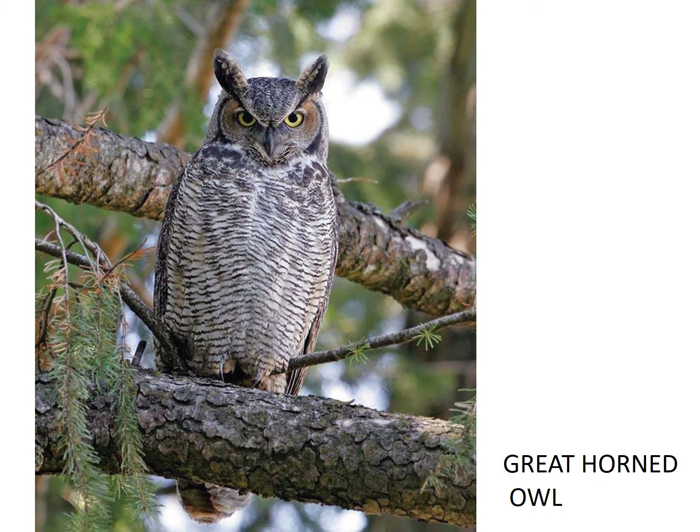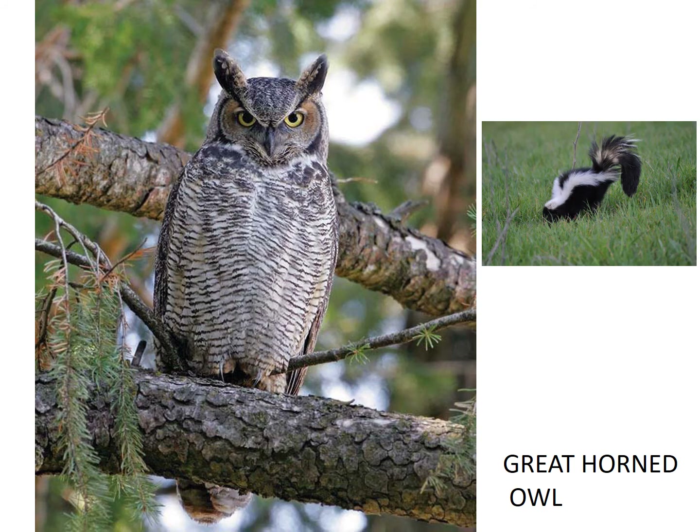You have probably seen a great horned owl at some point. They are very aggressive birds and have been known to eat other owls. They are the only animal that regularly eats skunks — pee you! The females are larger than the males, but the males have a deeper voice. Let's listen to their sound.